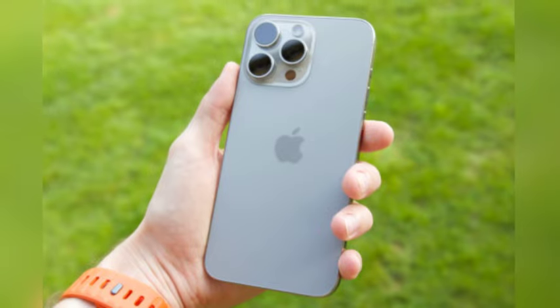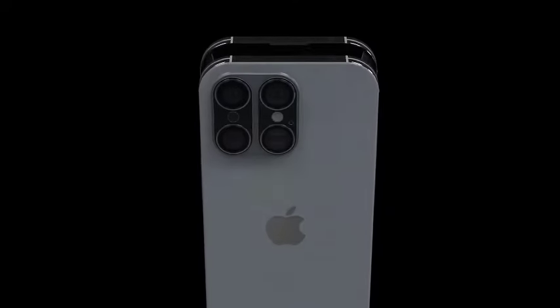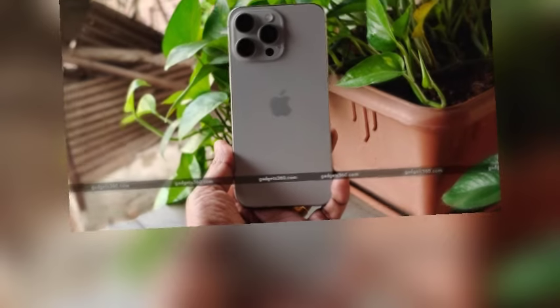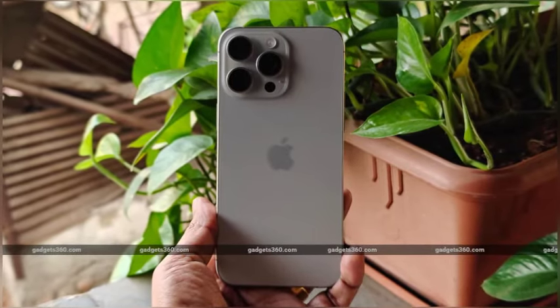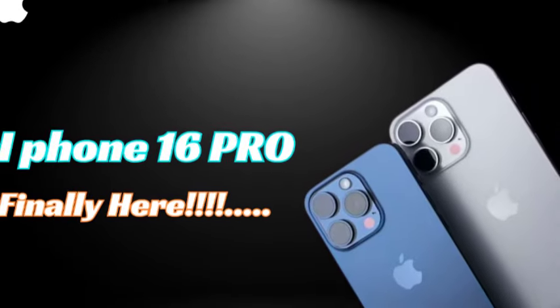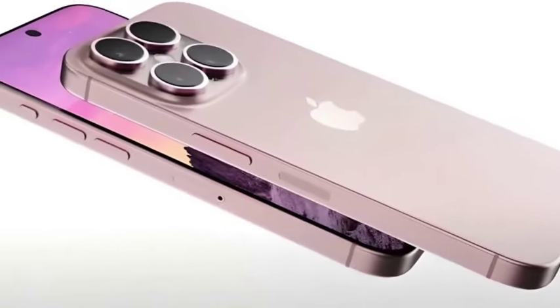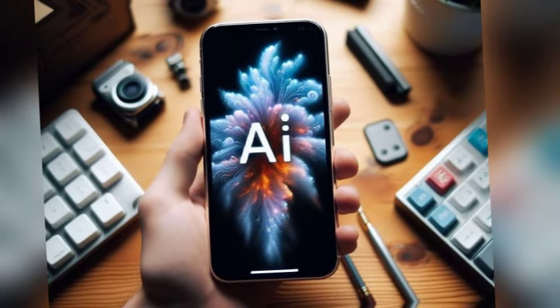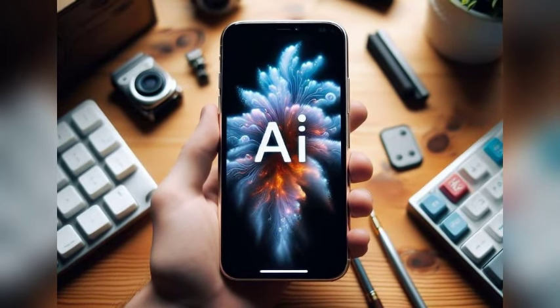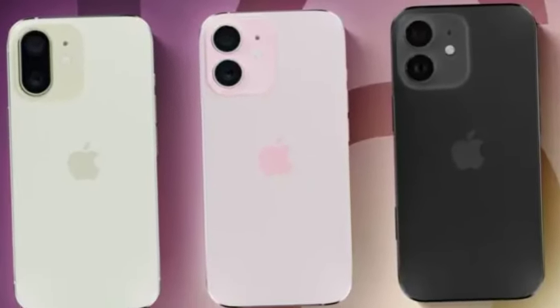The iPhone 16 Pro models are expected to come with a host of new features and improvements, including advancements in camera technology, processing power, and design. The larger screen size will likely be complemented by other hardware and software enhancements. Apple's Pro models have always set the benchmark for excellence, and with the iPhone 16 Pro, Apple aims to push the boundaries even further, solidifying its position as the best iPhone ever made.